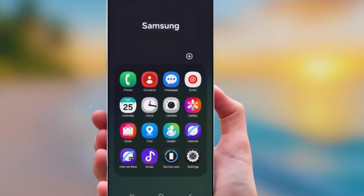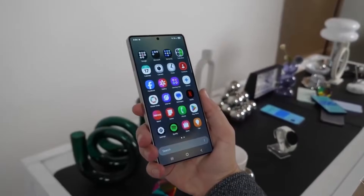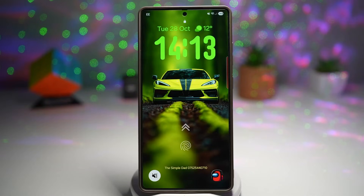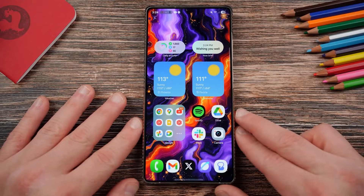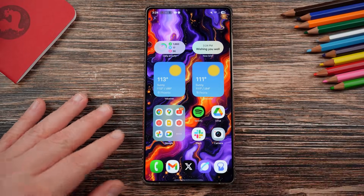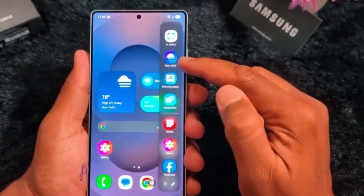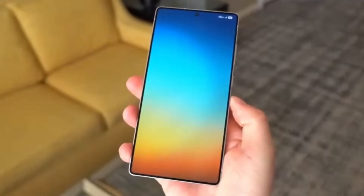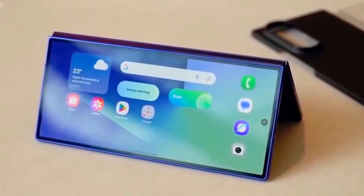One UI 8.5 takes everything Samsung users love and elevates it to a level of intelligence, smoothness, and personalization that feels like the beginning of a new era for Galaxy devices. And the moment you unlock your phone, you immediately notice the upgraded animation system that looks and feels almost liquid, with transitions that glide, stretch,